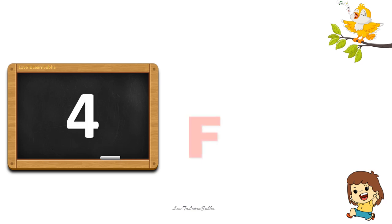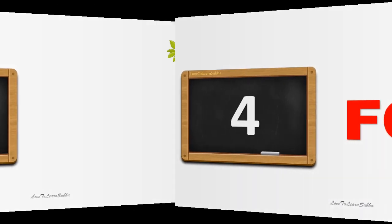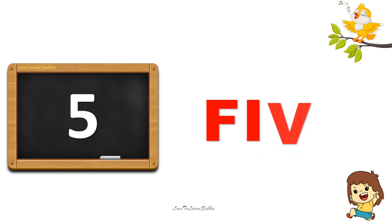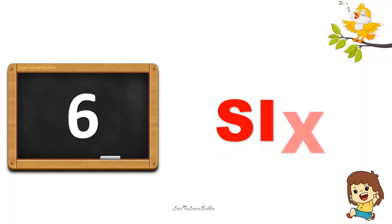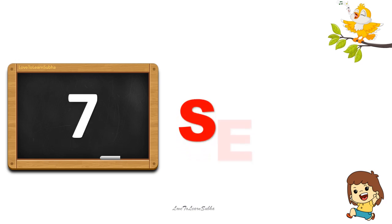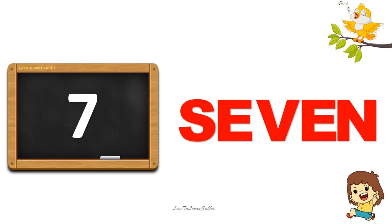4. F-O-U-R. 4. 5. F-I-V-E. 5. 6. S-I-X. 6. 7. S-E-V-E-N. 7.